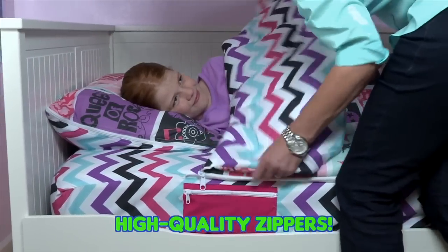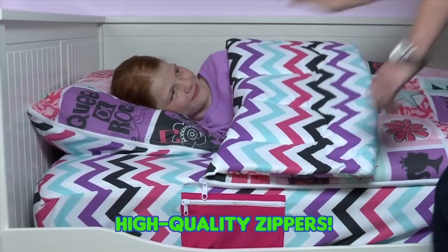And hey mothers, what about kicked-off covers? Bedding that's loose and all wrong means cold, sleepless nights all year long. But with Zip It Bedding, just one tug, and your kids will stay snug as a bug.